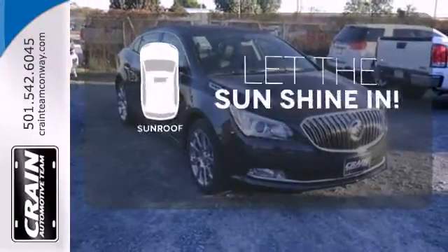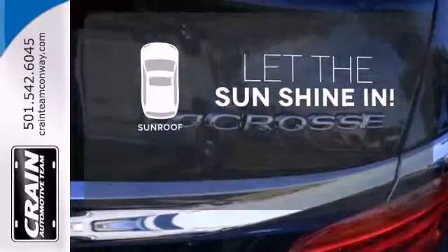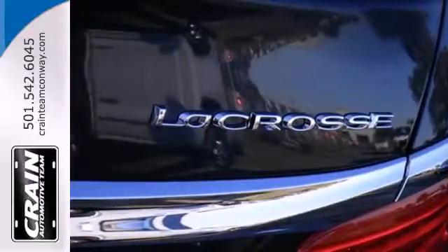Let the sunshine and fresh air in with the sunroof. It blends modern styling and classic Buick ride quality effortlessly.